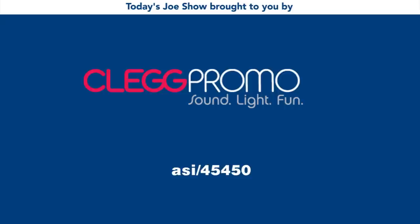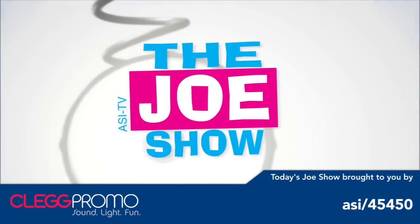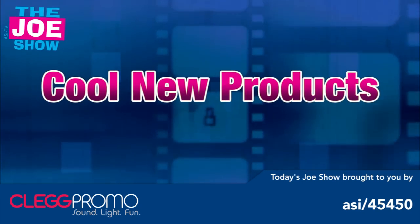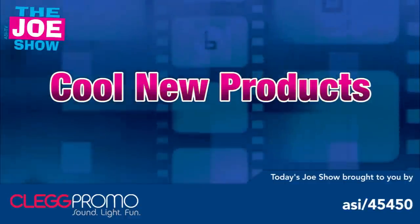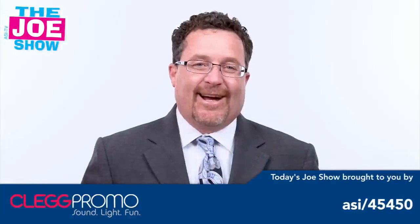Today's Joe Show is sponsored by Clegg Promo. I'm Joe Hedler, you're watching the Joe Show. Let's get to today's products.